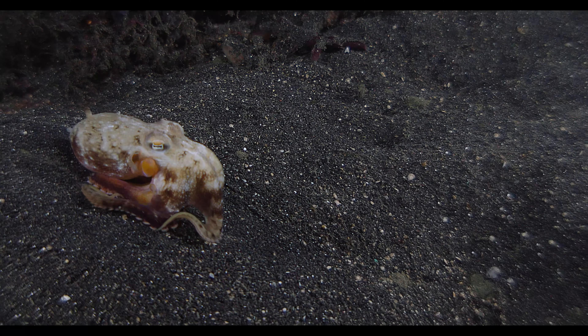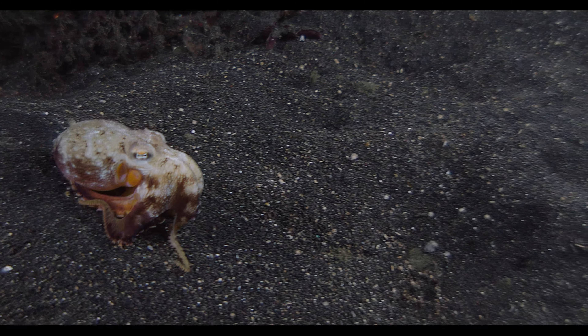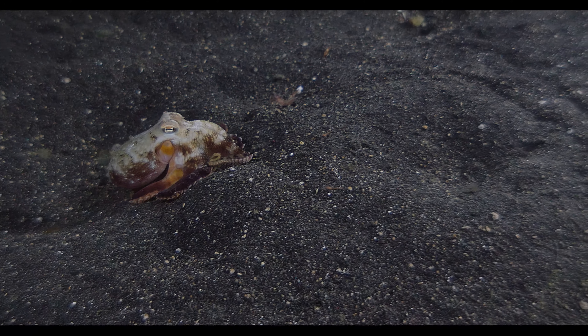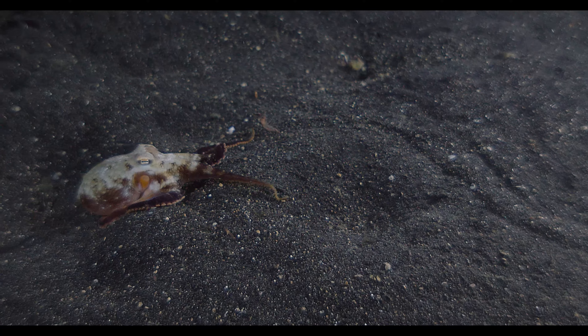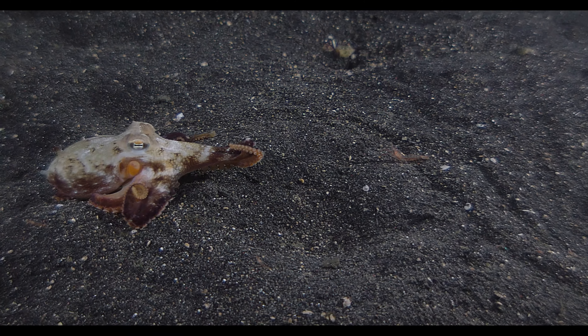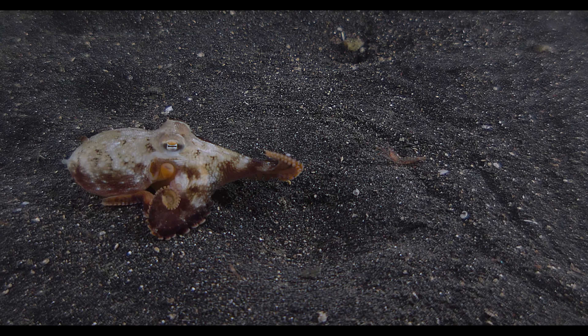He makes his way along the seabed looking for a snack with his eight tentacles. He uses those tentacles to feel, but also to taste. A shrimp is in his path and he decides quickly that he likes the taste.